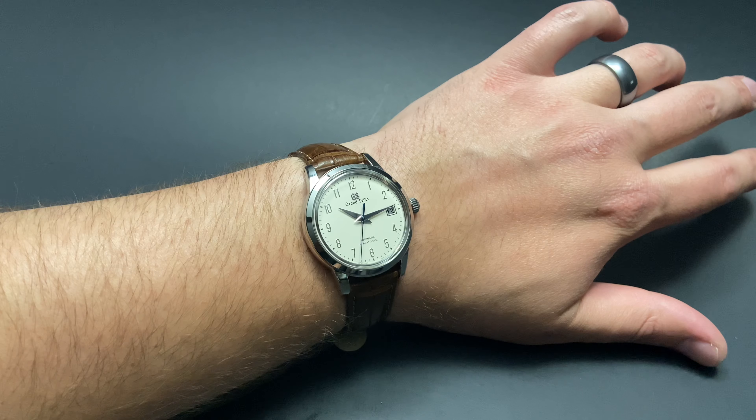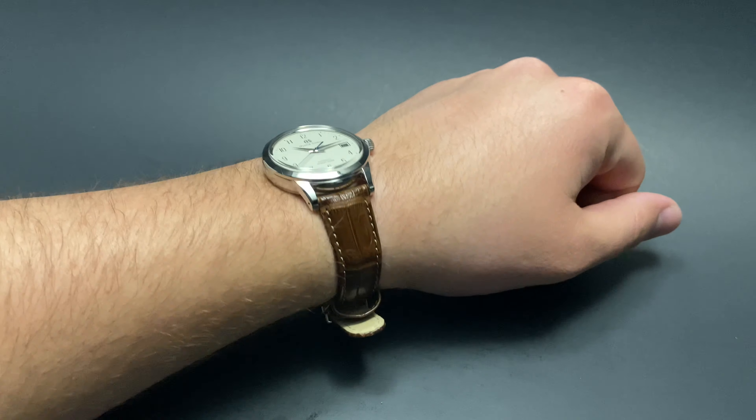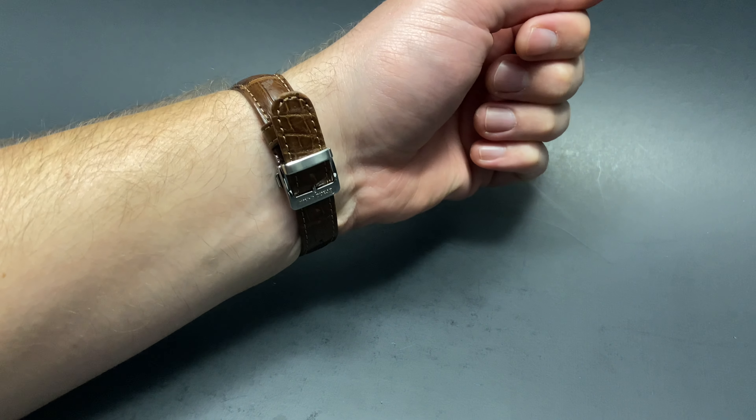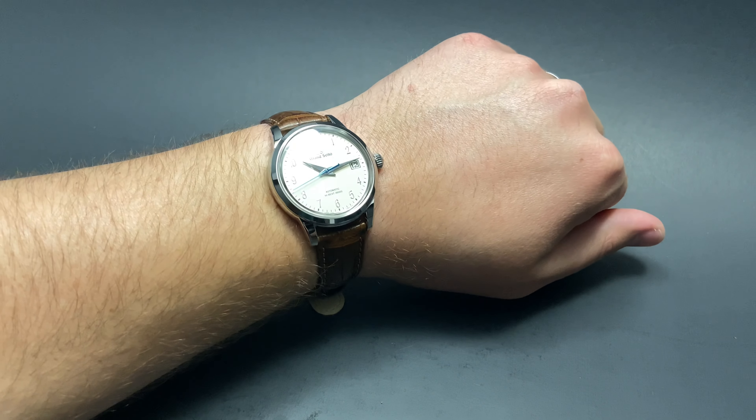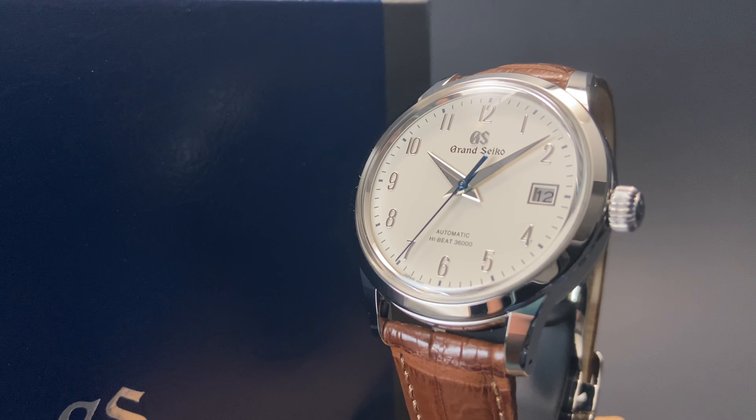This watch wears extremely well, even for me at an 8-inch wrist, at the smaller 39.5mm diameter, it still looks great. The sizing is pretty darn close to universal, as most people will be able to wear this comfortable watch.